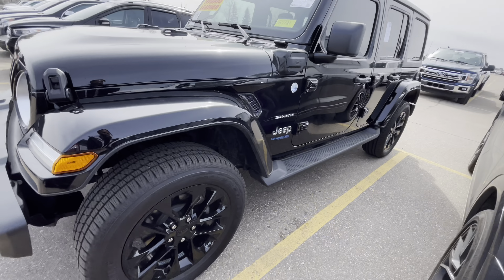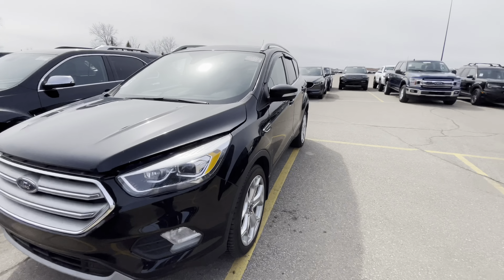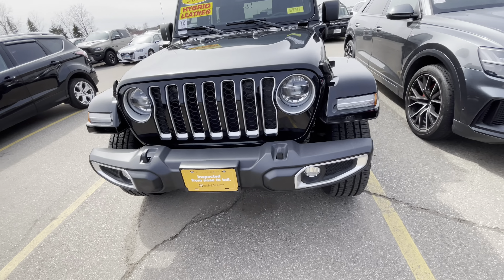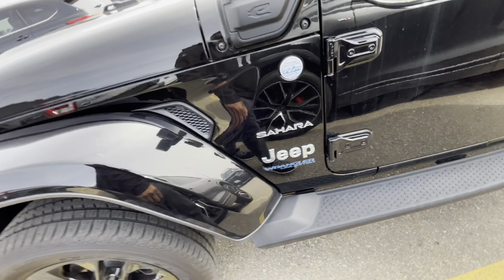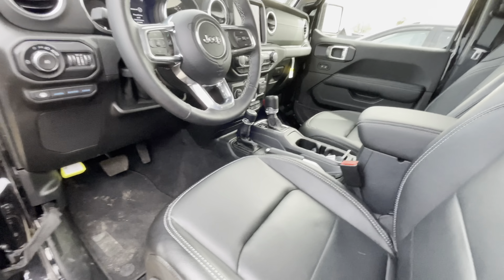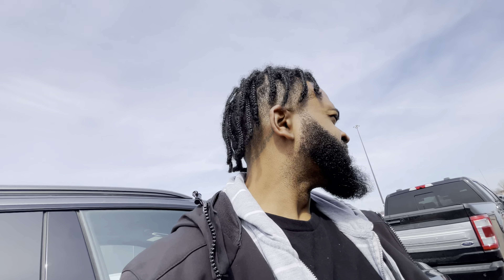If you guys want to actually see me test driving cars, make sure you check out my test drive videos with the cars that I'm actually buying. Right now I'm just window shopping for myself and y'all. Maybe one day we'll be able to afford all of these. They got a Jeep Sahara — it's a Wrangler, of course — a 2021. This is different than the other one. It smells good, too. Like, it smells just like a brand new car. It's been a long time since I smelled a really, really brand new car.